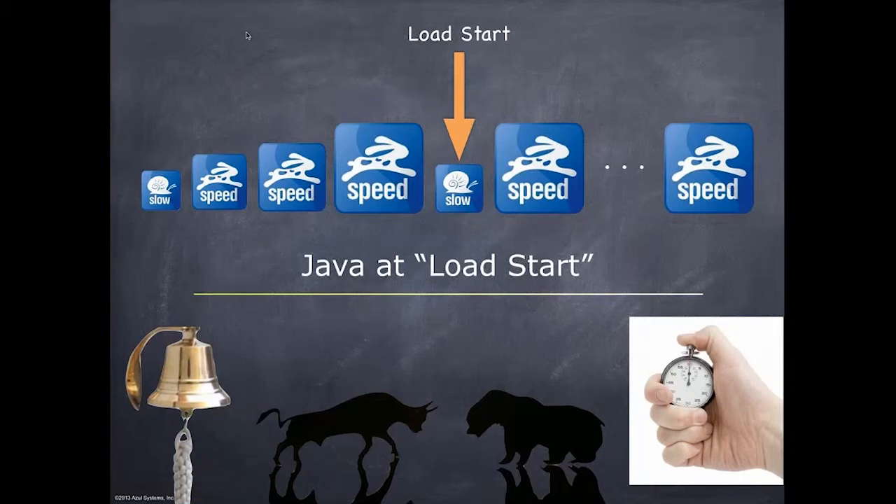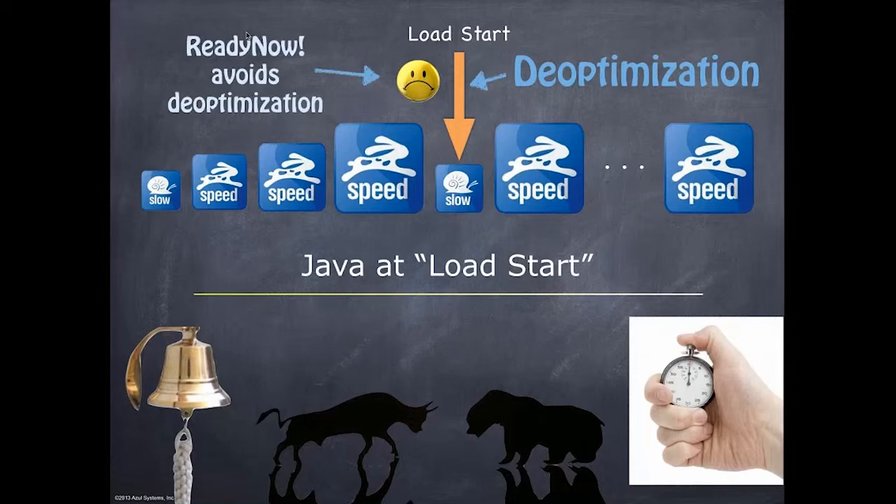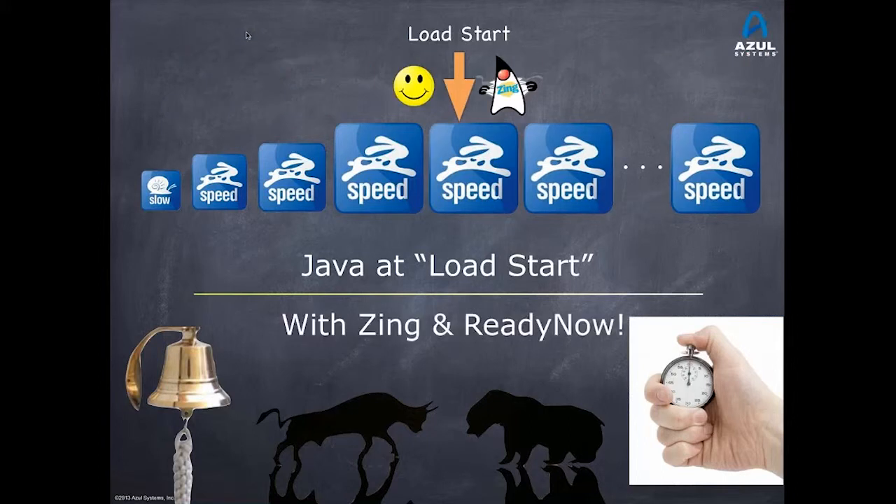Looking at Java at load start, this is the unfortunate market open condition for many trading systems, algo systems, even exchanges and venues. Deoptimization is the key cause of the slowdown spike after warm-up. And with Zing, with ReadyNow, we avoid those deoptimizations, flattening out the speed at market open.